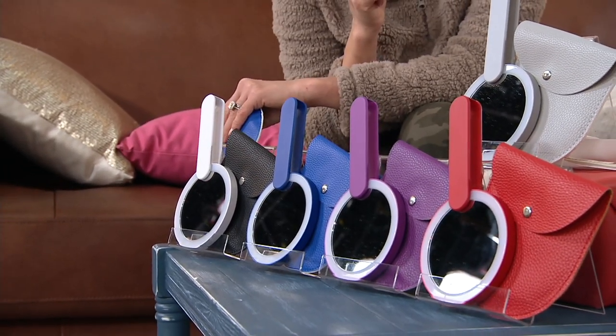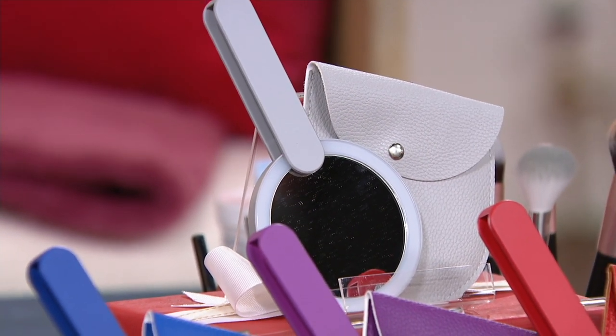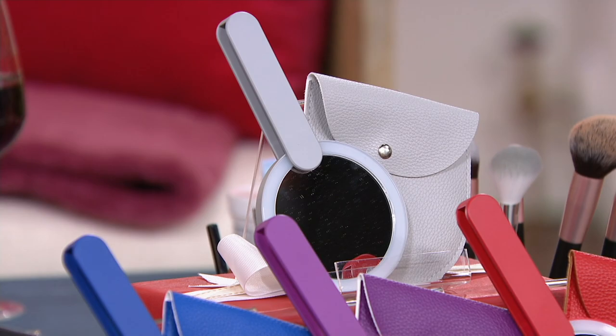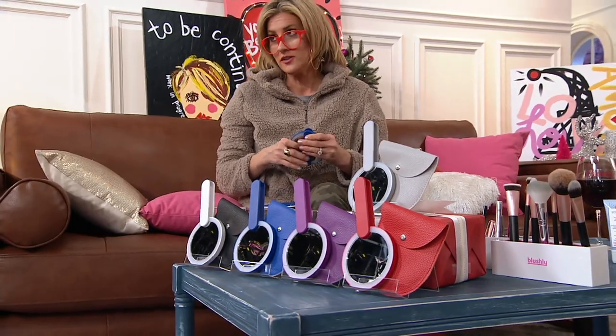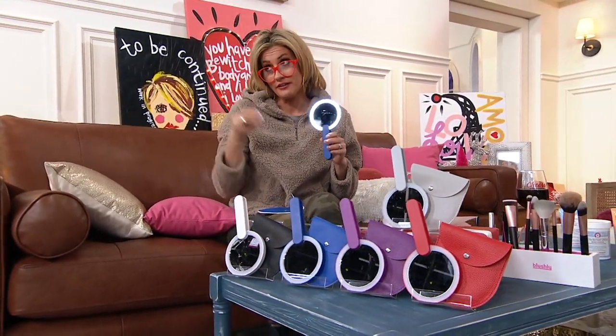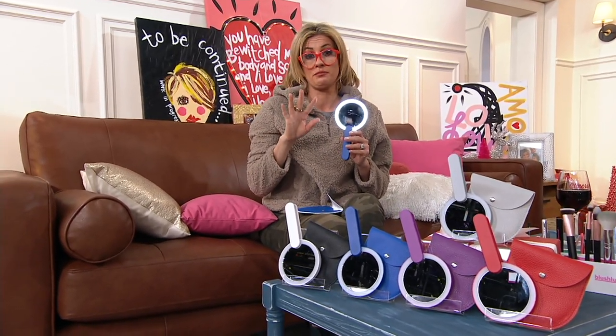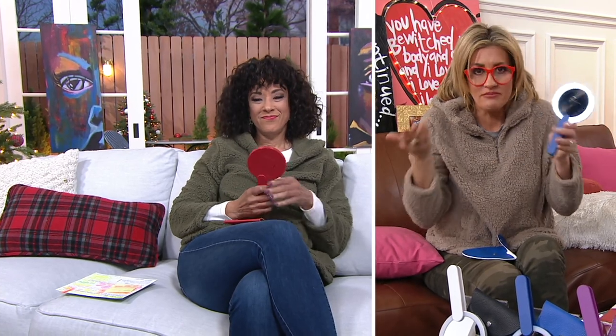These have only been around since a few days after Thanksgiving and have been incredibly popular. The chief problem on Christmas is batteries — you give someone something they love but you don't have batteries for it. This comes with the batteries and a backup set.